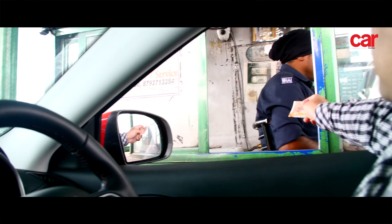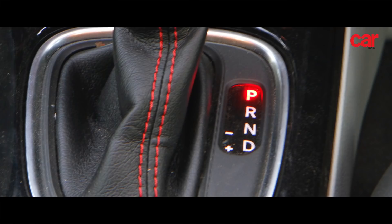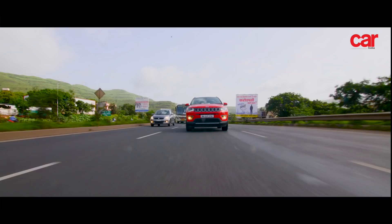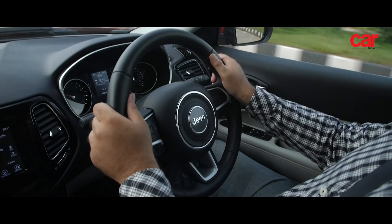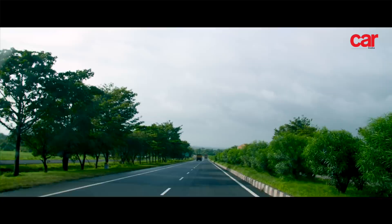The Jeep Compass is a powerful SUV with excellent performance, top-notch comfort, superb features, and most importantly, brilliant ride quality. All these factors were responsible for the Jeep Compass being our choice of SUV for this coffee expedition.